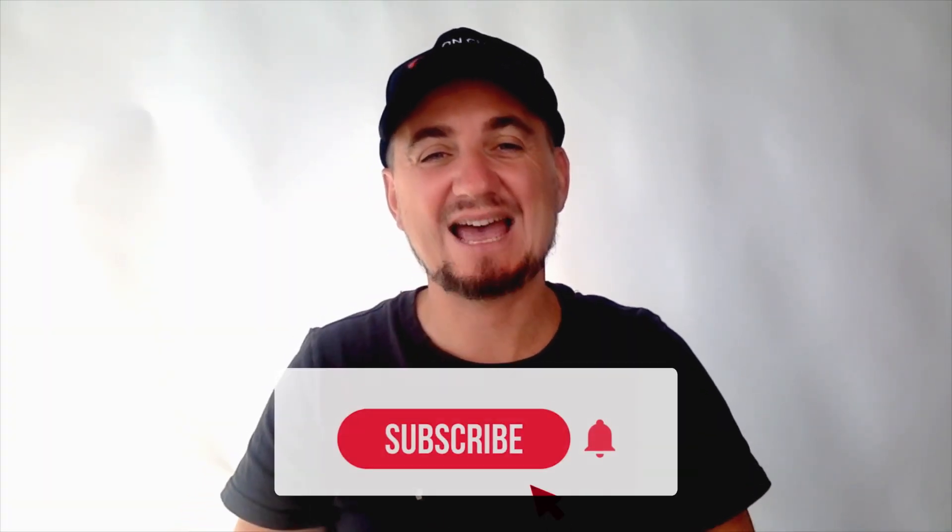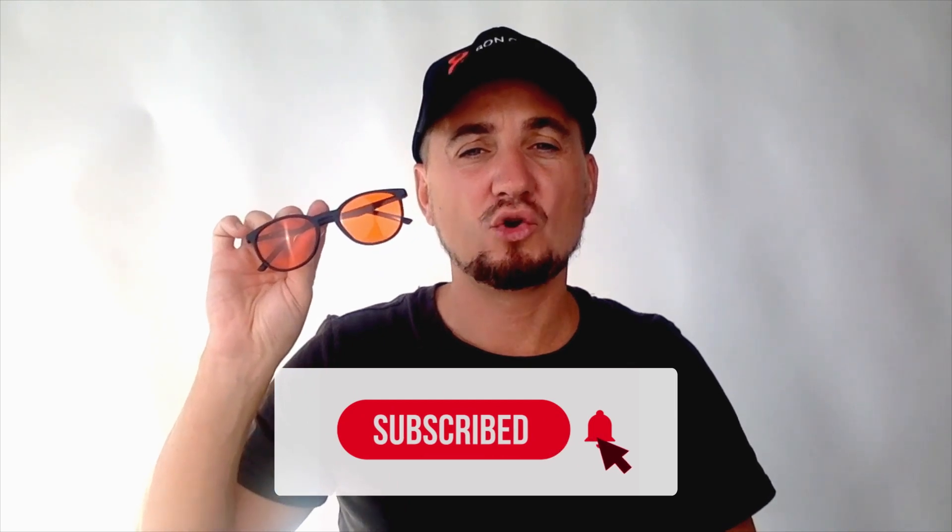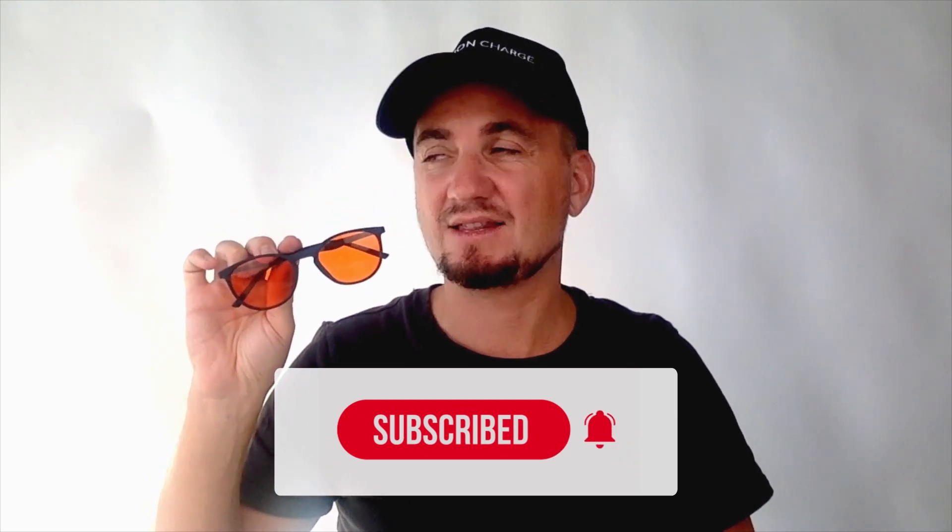Welcome to another Bond Charge video. Today I'm going to talk about and test live on camera our blue light blocking glasses. These are the amber and red lens glasses that are to be worn in the evening time, two to three hours before bed or once the sun has set, which will help you with getting better sleep and helping with the production of melatonin as you unwind for bed.